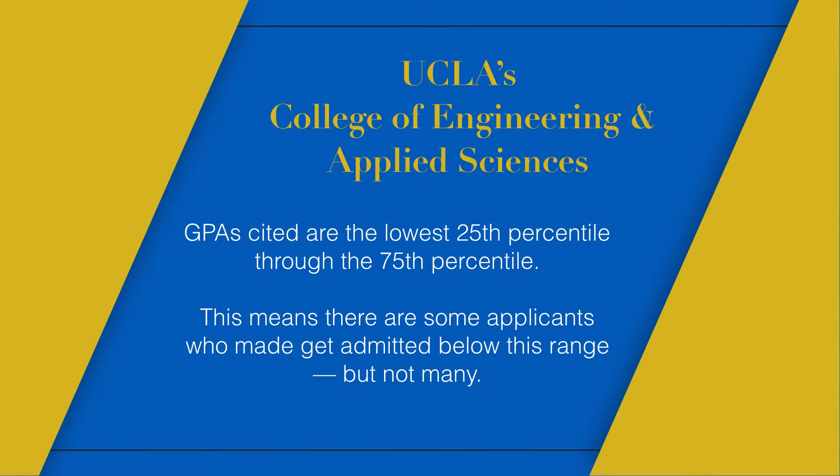There are seven engineering majors in the College of Engineering and Applied Sciences. This actually changed this year — UCLA used to put one GPA number which was the average GPA, but starting this year they're doing a range which is the mid-50 percent. The lower number is the 25th percentile that got in and the top number is the 75th percentile. There are some people who got in above the 75th — which would obviously be around 4.0 — and a few who got in below the 25th percentile.